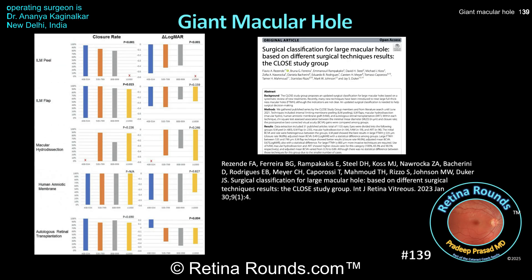We've reviewed the CLOSED study group publication previously, but here is the breakdown of closure rates and vision changes for holes of various sizes using different surgical techniques. The yellow bars indicate the eyes with a giant macular hole. ILM flaps, macular hydrodissection, and autologous retinal transplantation have closure rates in the 85% to 90% range. Human amniotic membrane transplants have a 100% closure rate, although type 1 versus type 2 closures and premacular versus submacular graphs are not specified. Vision gains appear to be highest with macular hydrodissection, followed by autologous retinal transplantation and human amniotic membrane grafts, although all three appear to have significant improvements in visual acuity.